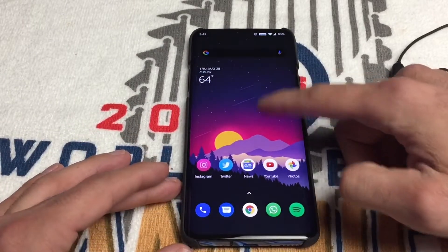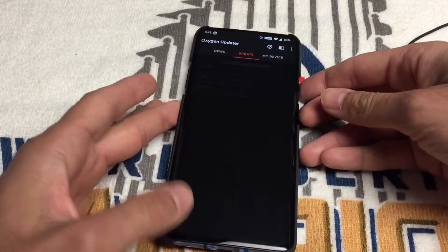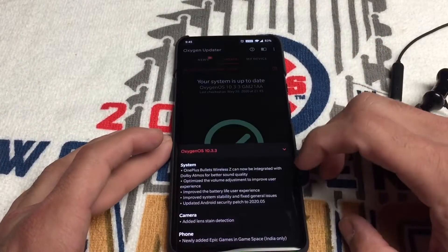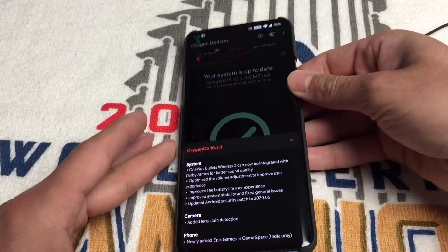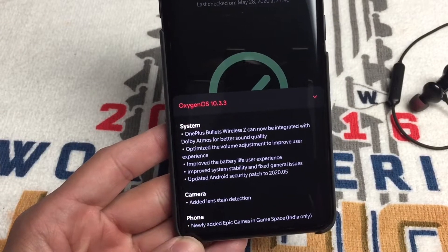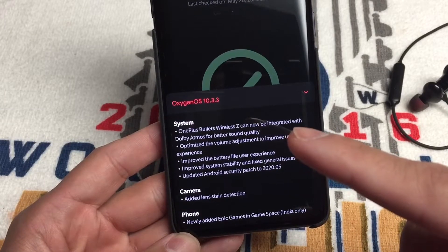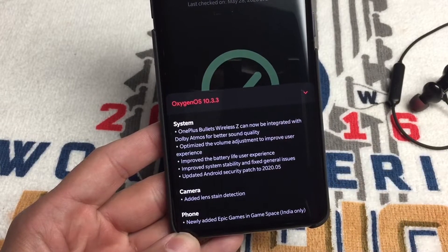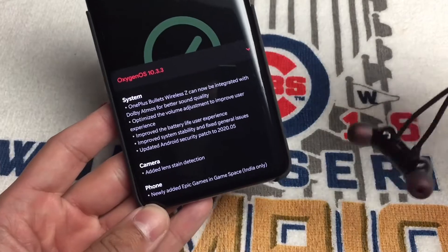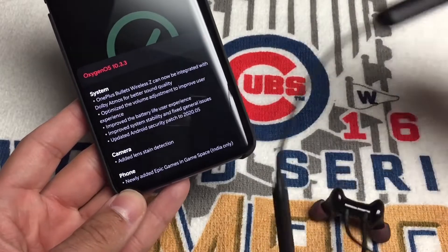I recently got this update — I've been using the Oxygen Updater app and I've been getting updates minutes after they get released. The last update I got is Oxygen OS 10.3.3, and this is what shocked me: OnePlus Bullet Wireless Z can now be integrated with Dolby Atmos.